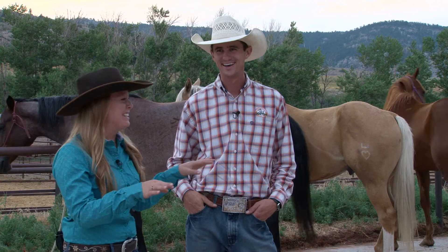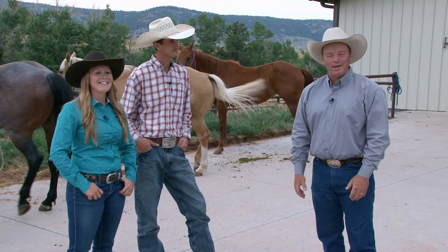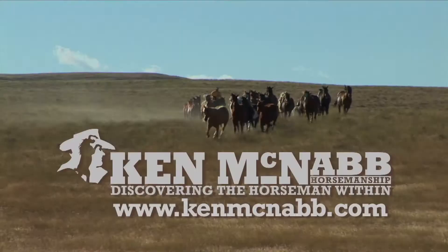Having fun is a major part of our program. Whether you meet us on the road or at the ranch, we're laughing and having a good time. I believe we're incredibly blessed by God to live in this country and to get to do what we do — so why shouldn't we be having a good time doing it? Thank you so much for joining us. Until next time, may God bless the trails you ride. Find out more about Ken McNabb Horsemanship at KenMcNabb.com.